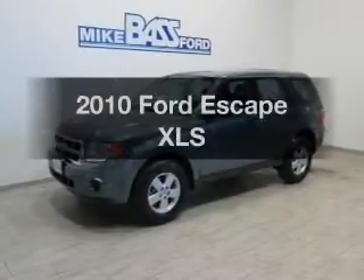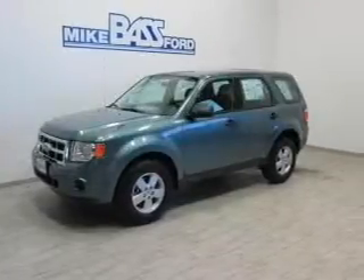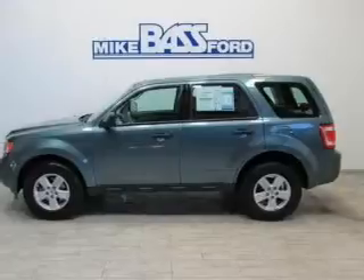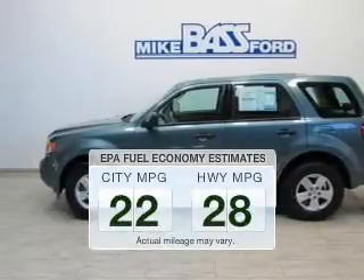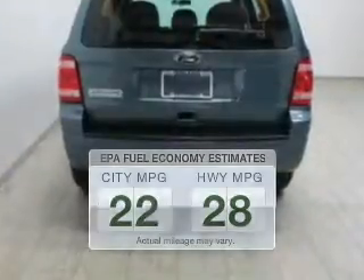Check out this 2010 Ford Escape. If you're looking for a first-rate auto, this one could be yours today. Save your money and make fewer trips to the gas station when driving this fuel-efficient vehicle.